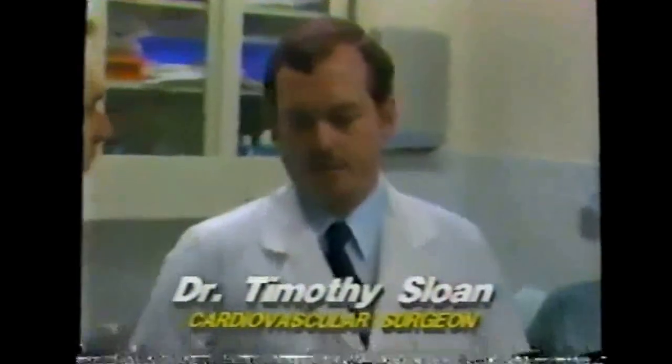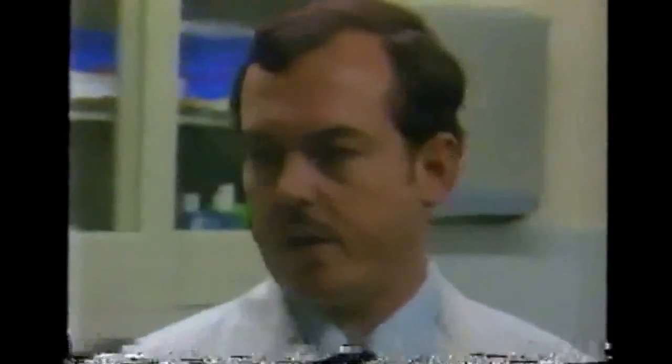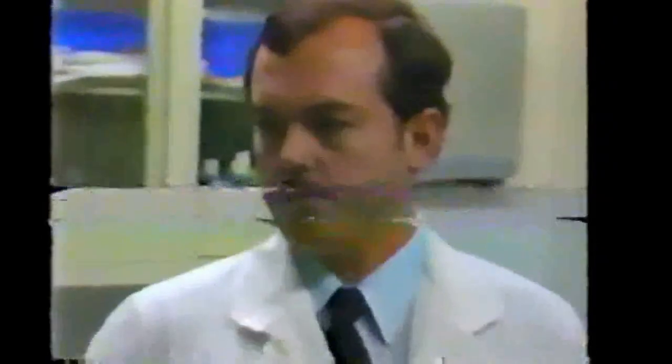I finished general surgery at Highland General Hospital in Oakland and then went to University of Texas Southwestern in Dallas for my cardiac and thoracic training. I came back to California and the Yuba City area because there was a need for a cardiothoracic surgeon. I've had lung operations, operations on the esophagus, operations on hearts, and trauma patients — major accidents, gunshot wounds. We've had about five or six heart injuries since I've been here, and everyone has been saved.